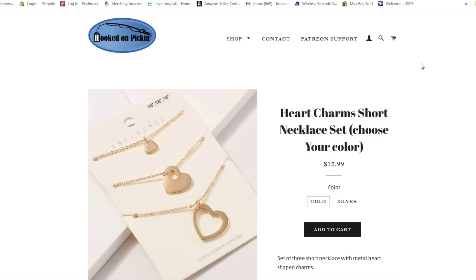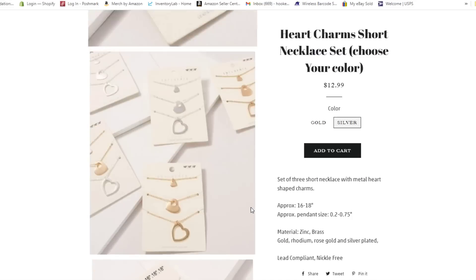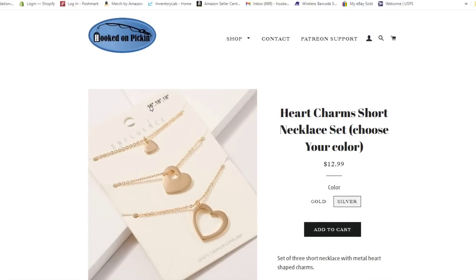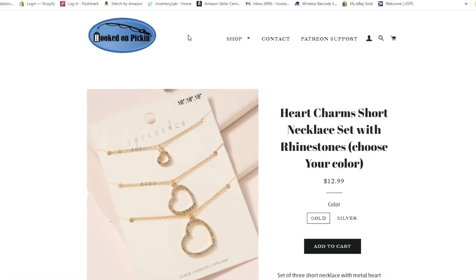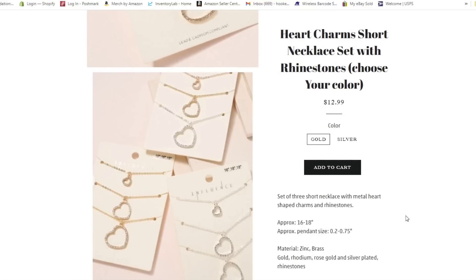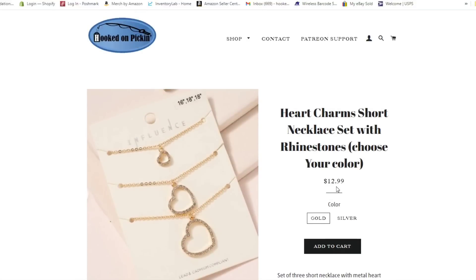Then we have the heart charm short necklace set — the solid color. You can get gold or silver for $12.99. You get all three necklaces: 16 inches, 18 inches, 18 inches. And last but not least, the heart charm short necklace with rhinestones featuring clear cubic zirconium — $12.99, lead and nickel free. You can pick gold or silver — $12.99 for all the gold chains or all the silver chains.